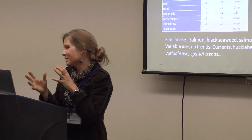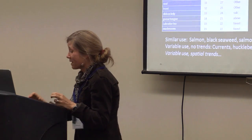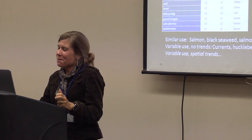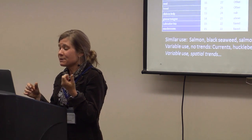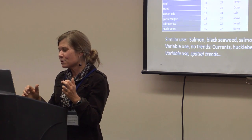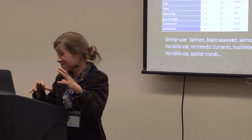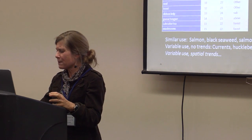I just can't help but bring out one other thing. In terms of community use, salmon, black seaweed, salmonberries, and blueberries were all really important for all the communities. And then in some of the communities, currants, huckleberries, nagoonberries, and gumboots had different, variable results — and there were no trends.